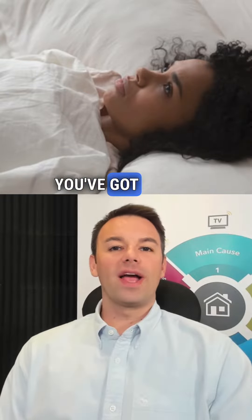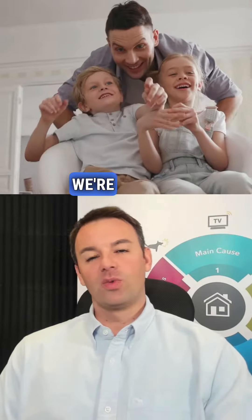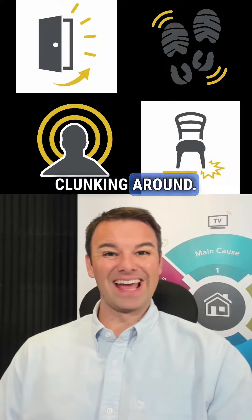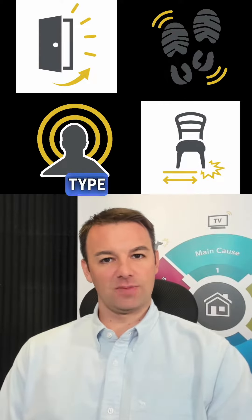How do you soundproof a room when you've got impact noise coming through? We're talking a semi-detached or terrace property where you can hear footfall, doors banging, clonking around. How do you soundproof against that type of noise?